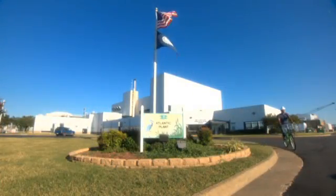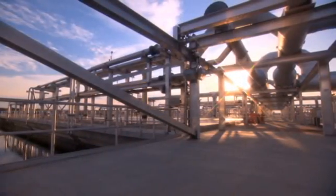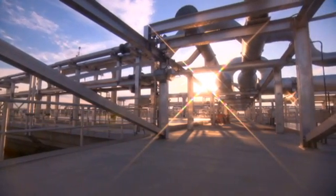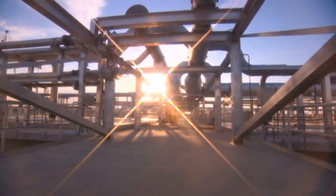HRSD, a leader in wastewater treatment, protecting public health and the waters of Hampton Roads by treating wastewater effectively. The Atlantic treatment plant is a key component of the infrastructure to meet the needs of the city of Virginia Beach and the city of Chesapeake today, tomorrow, and for years to come.